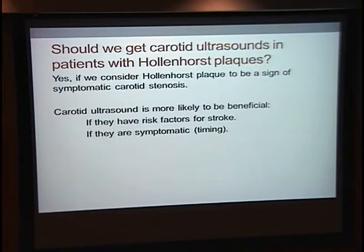In conclusion, the main distinction is whether we consider patients with Hollenhorst plaques to have symptomatic or asymptomatic carotid stenosis. I think we should order these tests if we consider them to be symptomatic, and that carotid ultrasound is more likely to be beneficial if the patients have risk factors for future stroke and have symptoms from their Hollenhorst plaques so we know when the event occurred.